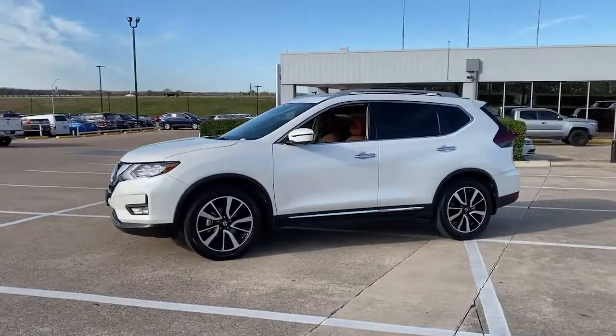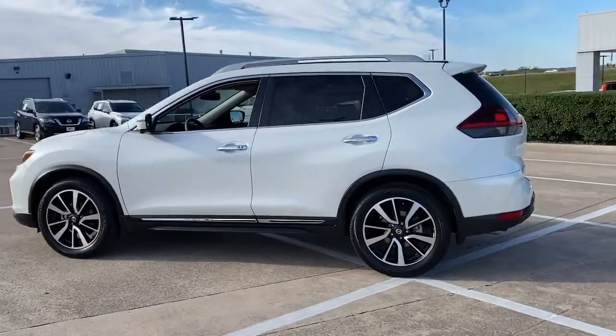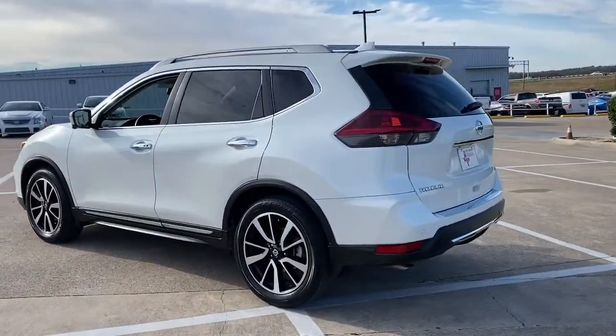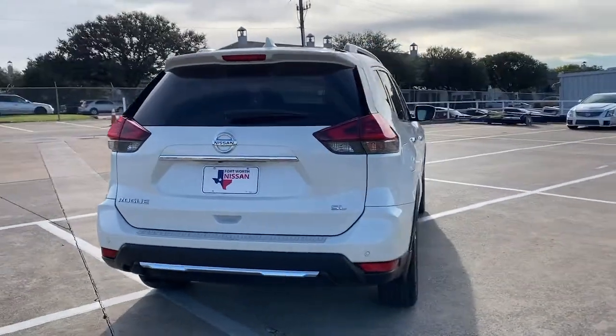Introducing the 2019 Nissan Rogue. This vehicle still has fewer than 25,000 miles on the clock, so it won't last long. This feature-rich Rogue adds confidence and convenience to everyday life.